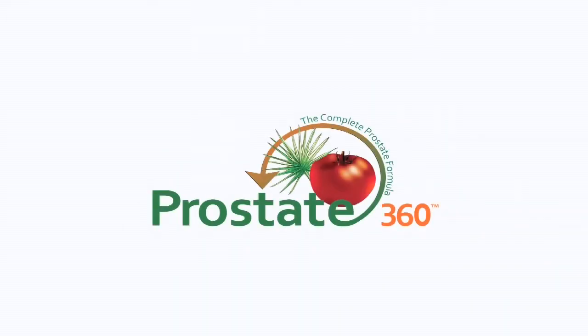Hello, I'm Dr. Rudy E. Merck. I'm the CEO of Valencia International, and I'm here to talk about an exciting new product called Prostate360.